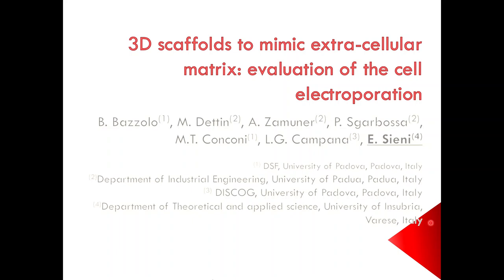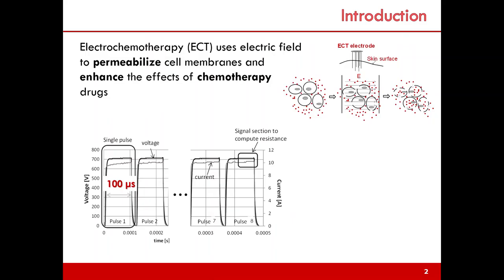Good morning to everybody. This presentation is entitled '3D Scaffold to Mimic Extracellular Matrix: Evaluation of Cell Electroporation.' It is a working collaboration between Padova and Insubria University in Italy.